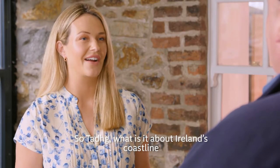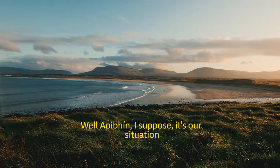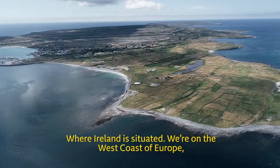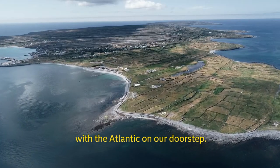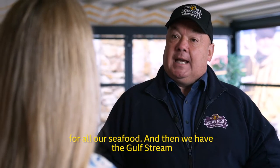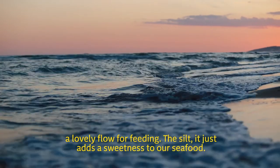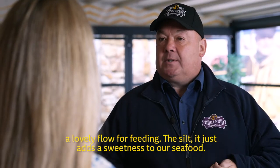So Tyg, what is it about Ireland's coastline that makes it so plentiful in Irish whitefish? Well, I suppose it's our situation — where Ireland is situated. We're on the west coast of Europe with the Atlantic on our doorstep, with the Irish Sea as well, which is a great breeding ground for all our seafood. And then we have the Gulf Stream, a lovely flow for feeding — the silt just adds a sweetness to our seafood.